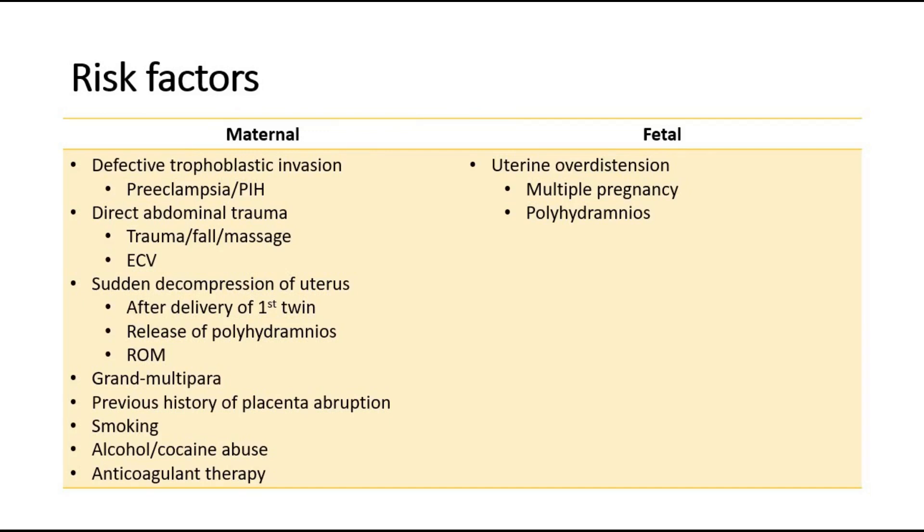These are the risk factors for both the mother and the fetus that increase the risk of placenta abruption. For the mother, risk factors include defective trophoblastic invasion, such as in cases of preeclampsia or pregnancy-induced hypertension.